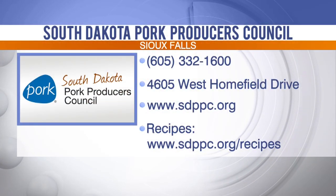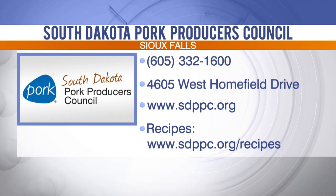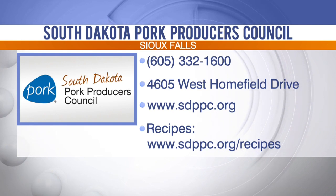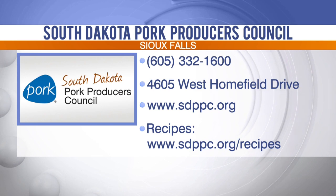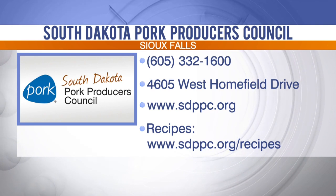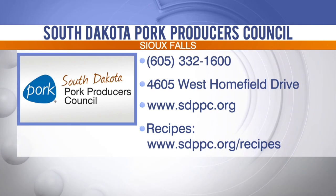We also sell a pork bacon cheeseburger out of our office — it comes in a patty, a 12 and a half pound box with 50 patties. Very inexpensive but delicious, and we use the seasoning on it as well. Thank you so much for bringing all of this in. You'll find these great recipes through the KELOLAND Living page at KELOLAND.COM and by visiting www.sdppc.org/recipes. For bacon tender sticks, pig wings, and the special seasoning, visit the Sioux Falls office at 4605 West Homefield Drive in Sioux Falls.